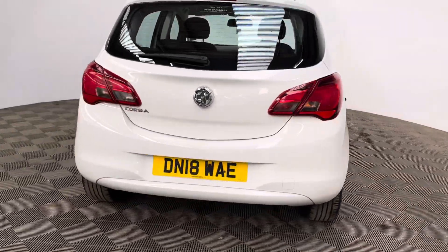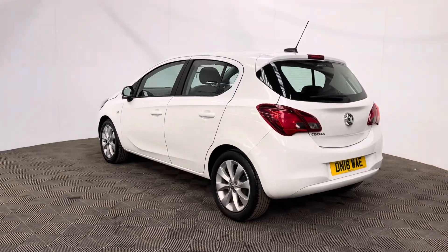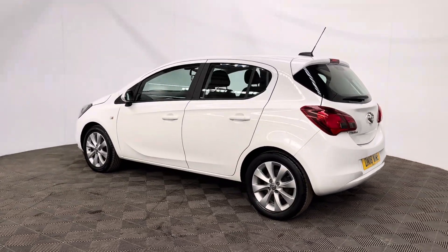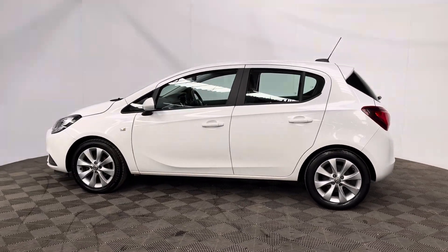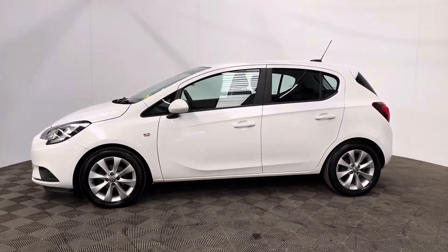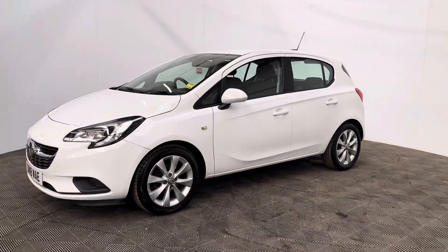The car's also been independently inspected by the AA who've been through a 128-point check for your peace of mind, and you'll also receive 12 months AA breakdown cover, a three month warranty that you can extend up to three years. We also offer finance at just 10.9%. So if you have any questions or you'd like to book a test drive, please give us a call.